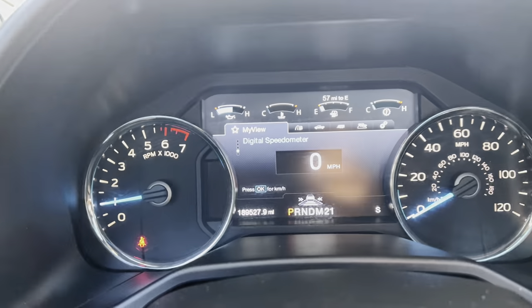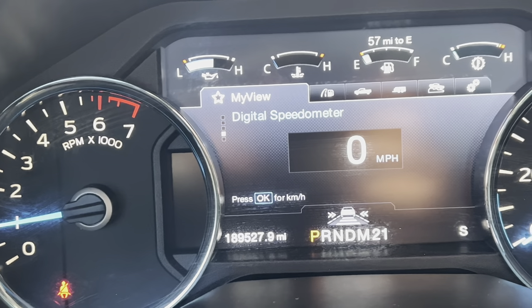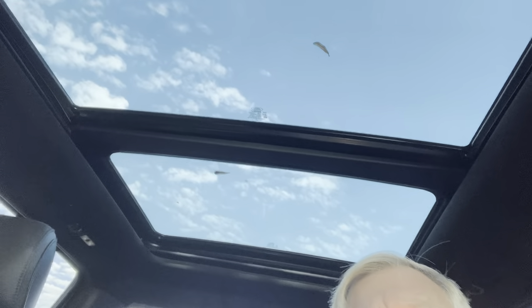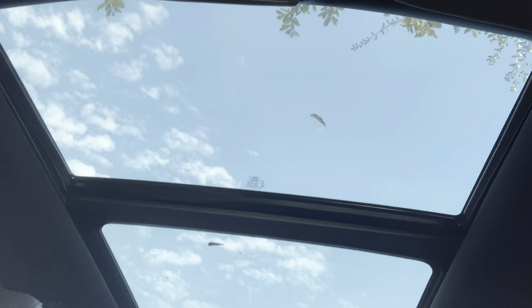It does have 189,527 miles on it right this minute as it sits. Before I show you the motor, it does have the panoramic roof and it's in great shape.